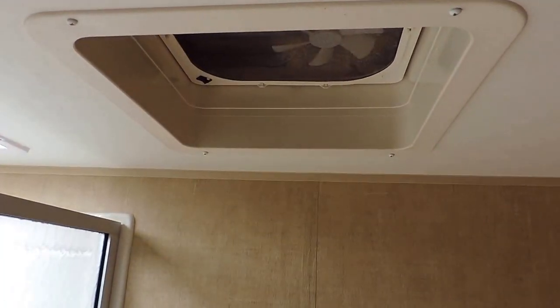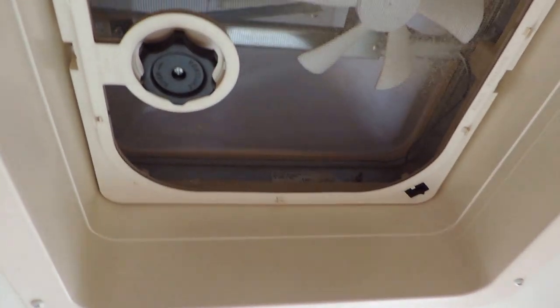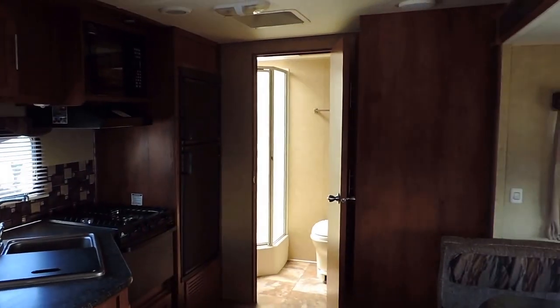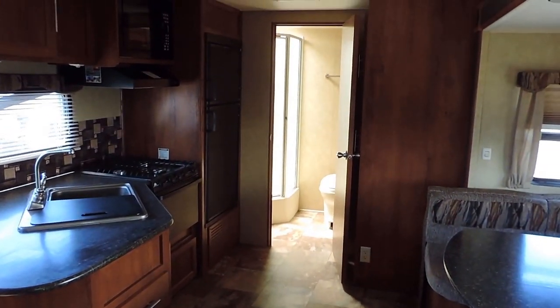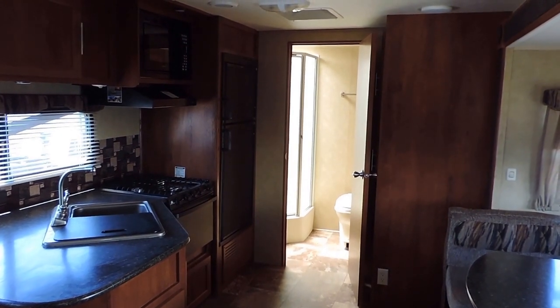It also has a power roof vent with Maxair roof vent covers, so you can leave that open as much as you'd like. The bathroom is heated and cooled. Again, it's 25.5 feet long, very clean inside and out. It also has a digital thermostat to control your AC and furnace. It only weighs 4,375 pounds, so it is half-ton towable — a very lightweight and easy to tow trailer that sleeps four people.